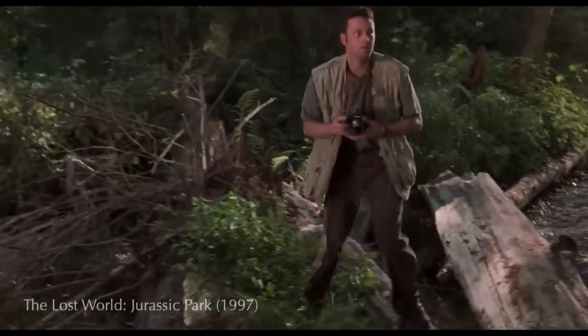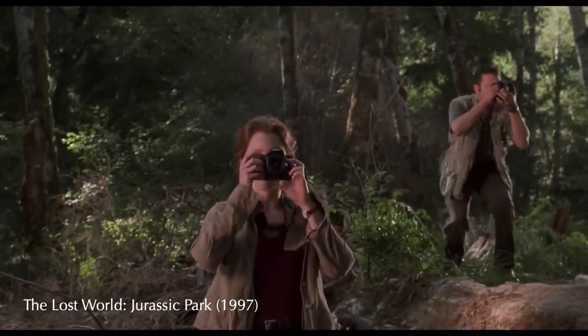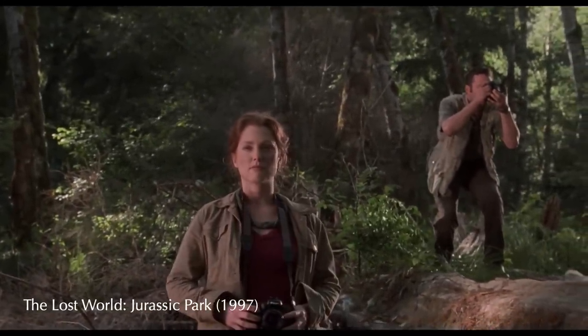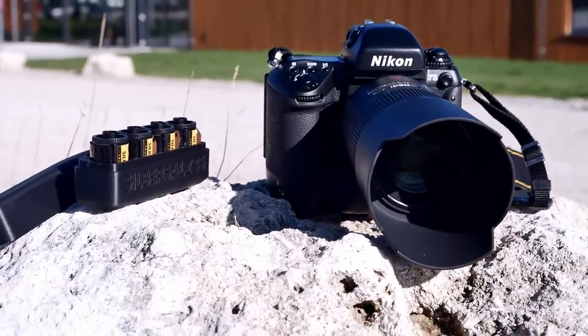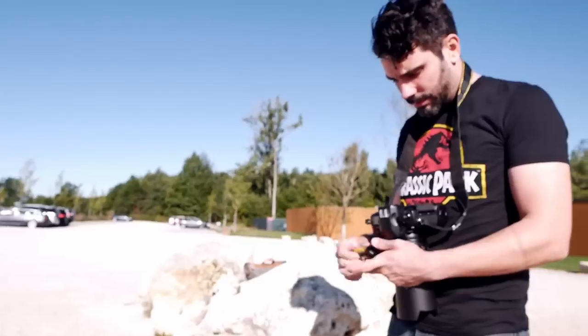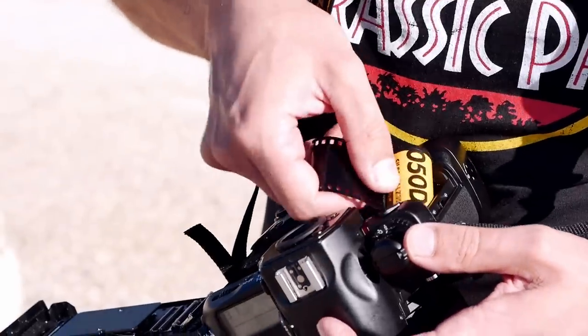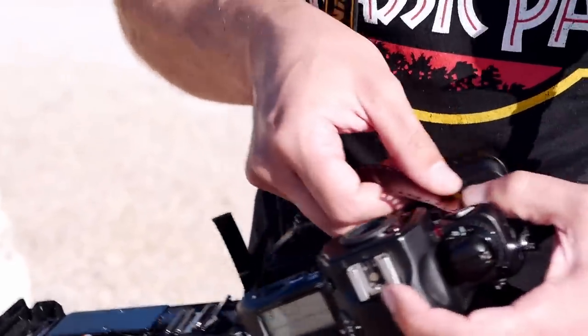Inspired by scenes from The Lost World: Jurassic Park, which was filled with the latest high-tech of the time and also the Nikon F5, we are taking the Nikon F5 out on a tour to a dinosaur museum, which is about an hour away from Munich, shooting some Silversalz 35 cine film. So let's take a closer look at the camera and the creatures we encountered.